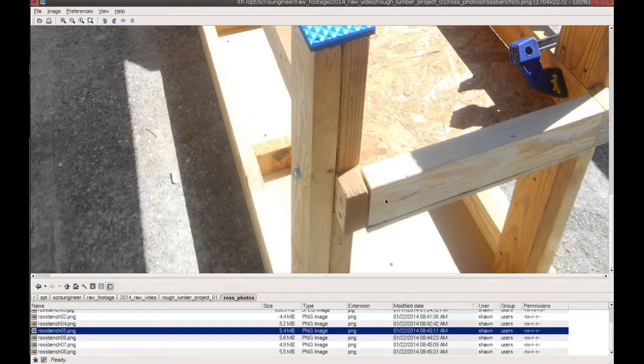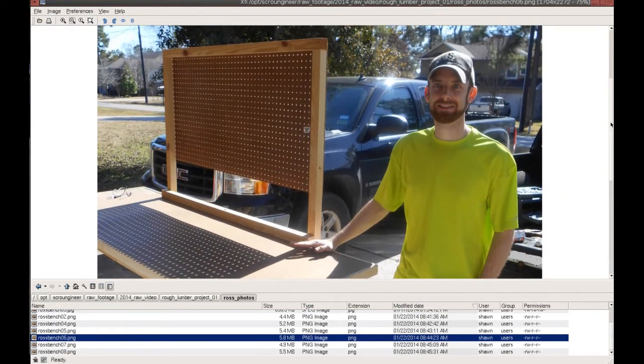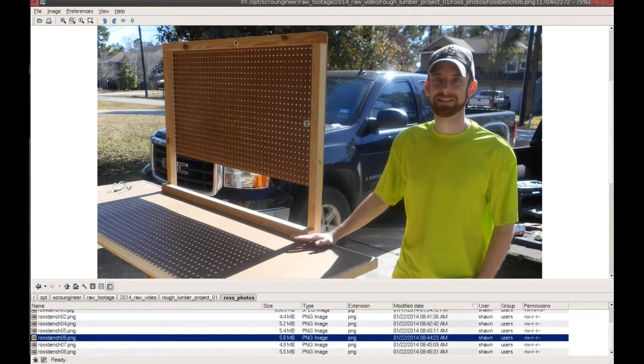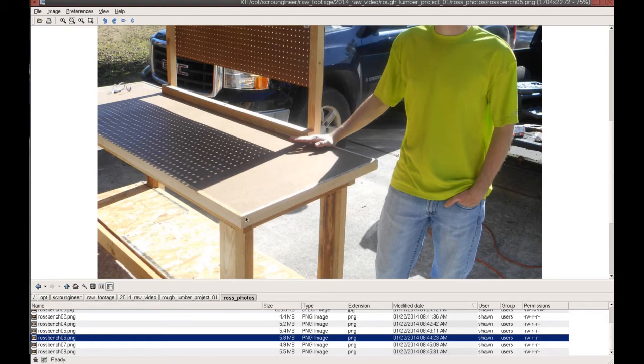Those are the kinds of things you get into with recycled lumber — sometimes you just have to find a workaround. Here is Ross himself — I made him pose for a photo; he's pretty camera shy but I knew his wife would want one. He's about six feet tall. You can see I made the back riser tool board slightly taller than he is — not too short, not too tall — so he can easily reach across the 24-inch bench width.